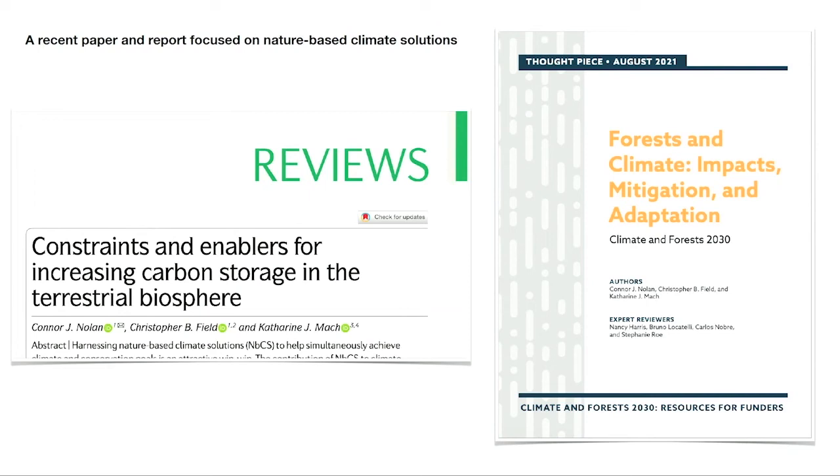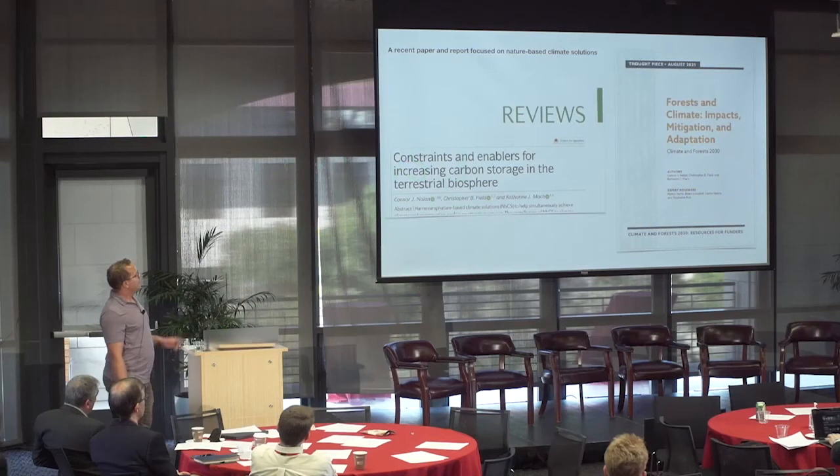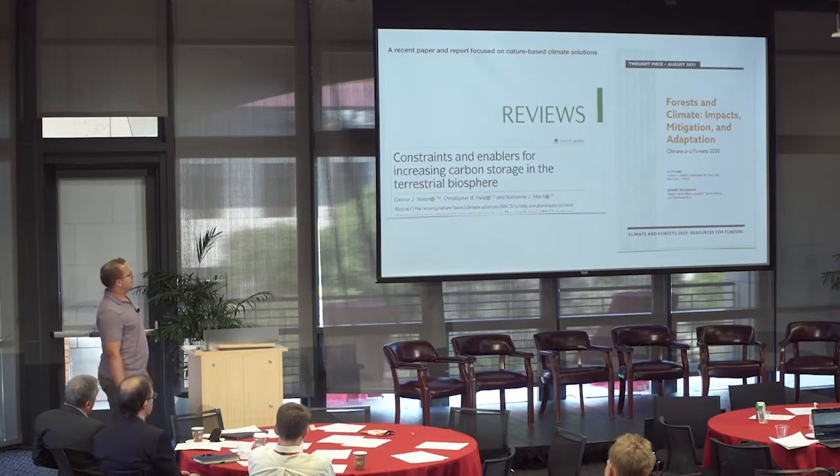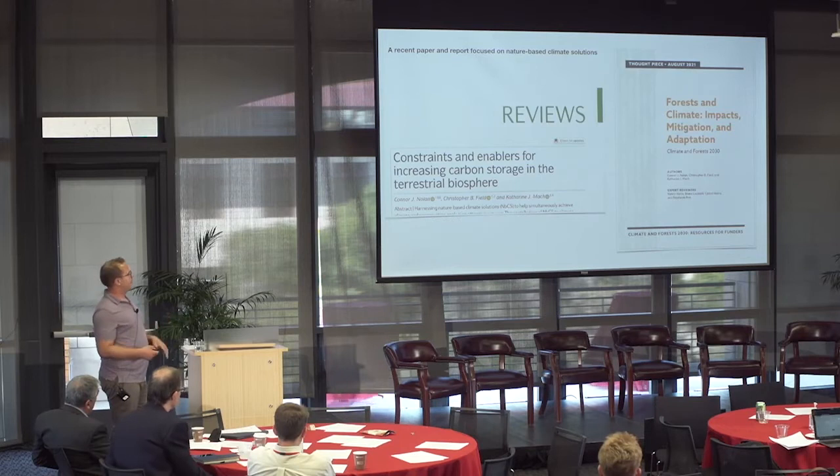We started a couple of years ago with a grant from Climate and Land Lease Alliance to do some scoping work about realistic potential from nature. There are all these different estimates out there in the literature, some really high numbers for the potential role of nature, but we wanted to go through them more systematically. That led to a paper in Nature Reviews Earth and Environment. We also led a report for a science assessment about forests and climate for the Climate and Land Lease Alliance.